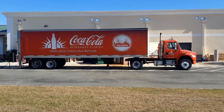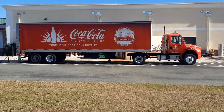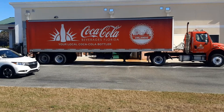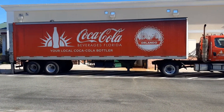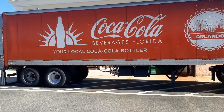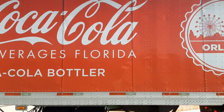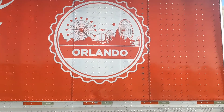It is the Coca-Cola truck. Beautiful graphics. It's got the graphics of Orlando. Great, great graphics here. Beautiful truck. The old red and white Coca-Cola emblem, and great graphics of Orlando.